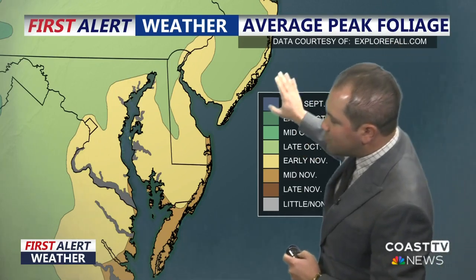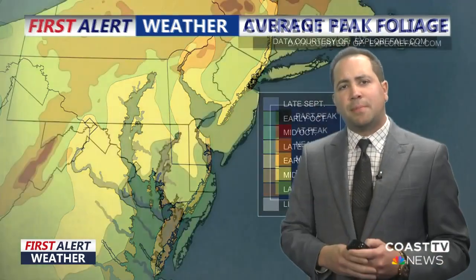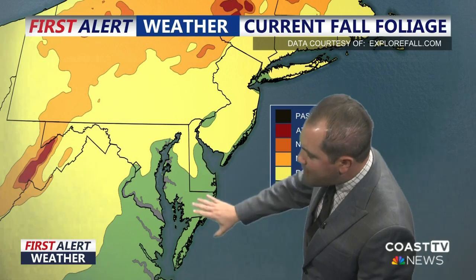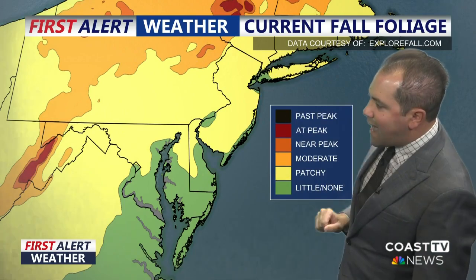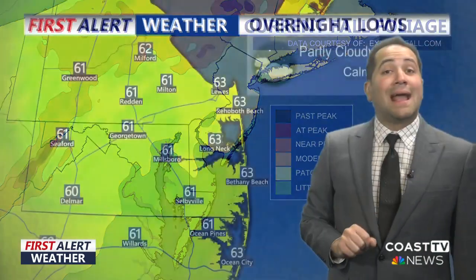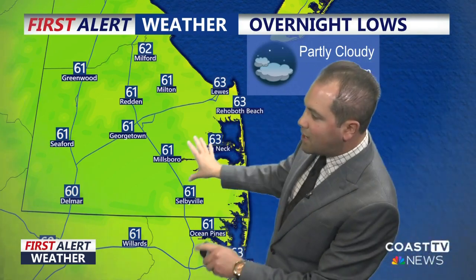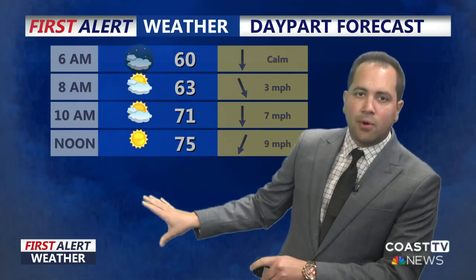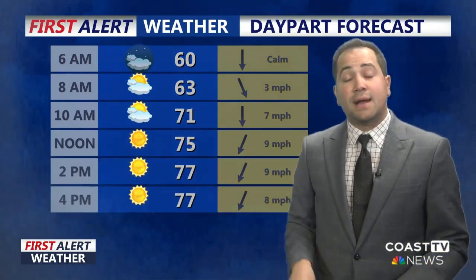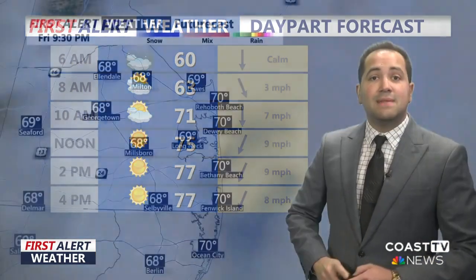For fall foliage, the average peak is early to mid-November across much of the peninsula. Currently, you're beginning to see some patchy areas working themselves into the peninsula, with moderate foliage up in the Poconos and near-peak up in the Catskills. Overnight: partly to mostly cloudy, temperatures falling into the lower 60s. That front moves through, so we start Saturday off with some clouds, but they quickly burn off, and we are going to see plenty of sunshine through the afternoon — setting the stage for a beautiful start to the weekend with temperatures in the upper 70s.